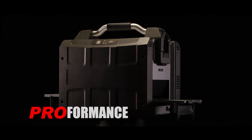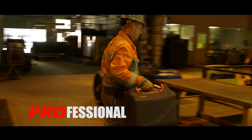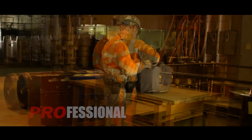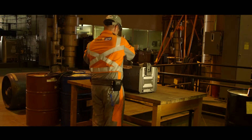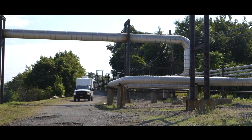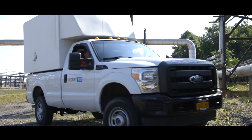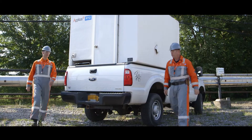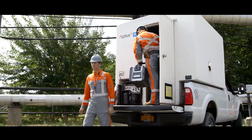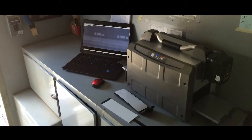The HPX Pro will change the way you work, increasing productivity and streamlining workflow in a mobile environment. Weighing in at 35 pounds, it's easy to move, easy to set up, easy to achieve high productivity. Eliminate bulky chemicals and expensive generators, and reduce the cost of a larger truck.